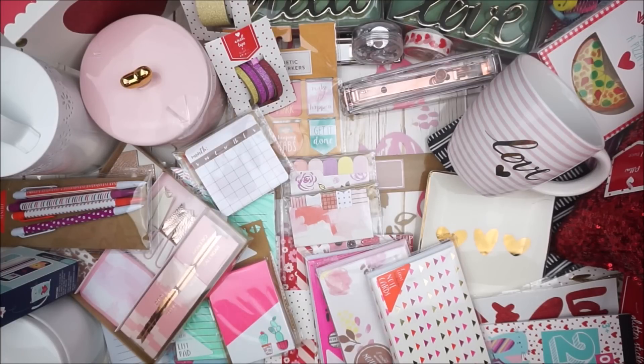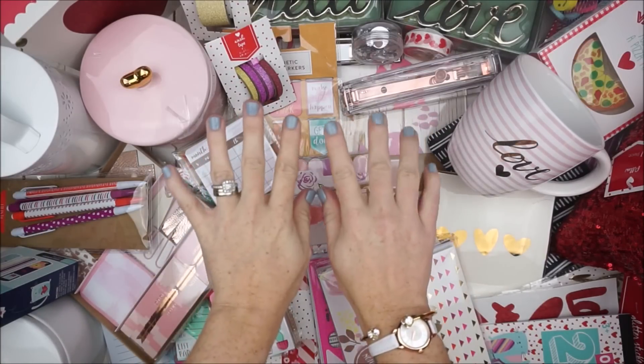That concludes my haul today for the Target Dollar Spot Valentine's release for 2017. I hope you enjoyed watching it, and I want to wish you the best of luck while hunting in the Target Dollar Spot. Until I see you again, have a beautiful day — bye-bye friends!